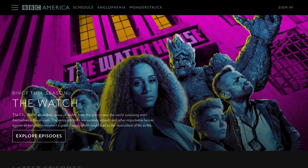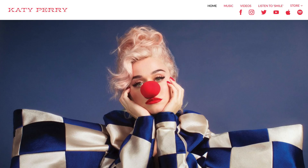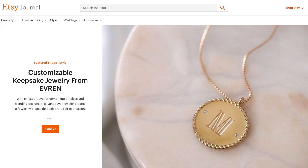Well, here we are — it's 2021, and after 17 years in the business, WordPress is still the platform of choice for over 40% of websites across the internet. In this video we're going to share our five big themes that we see for WordPress in 2021.